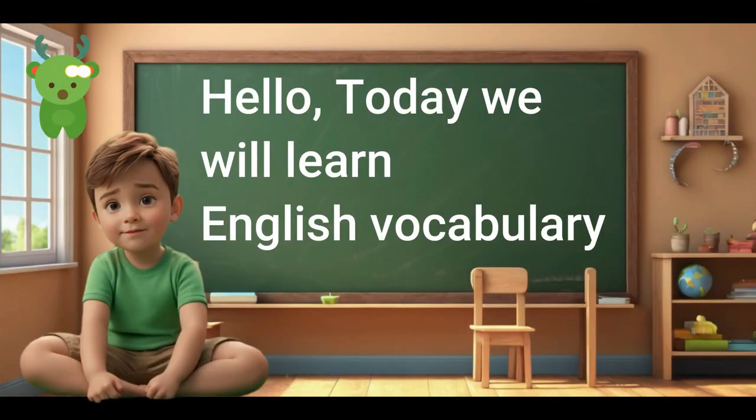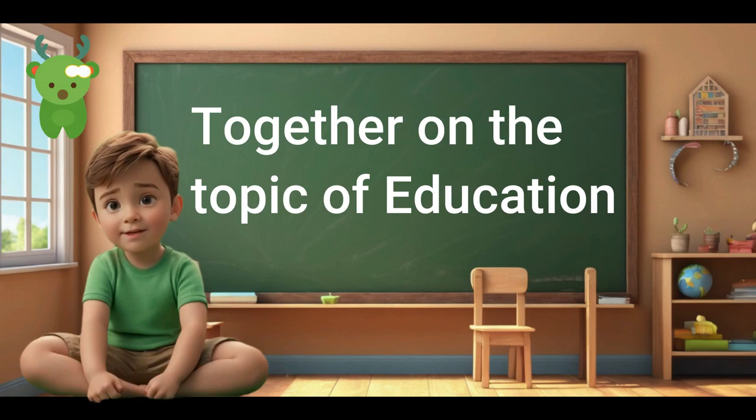Hello! Today we will learn English vocabulary together on the topic of education.